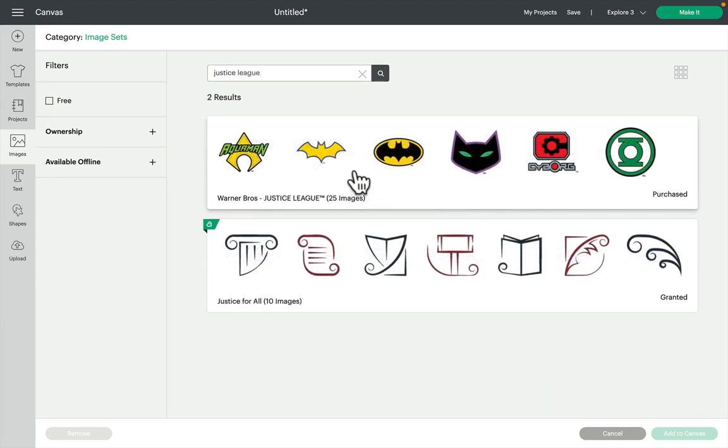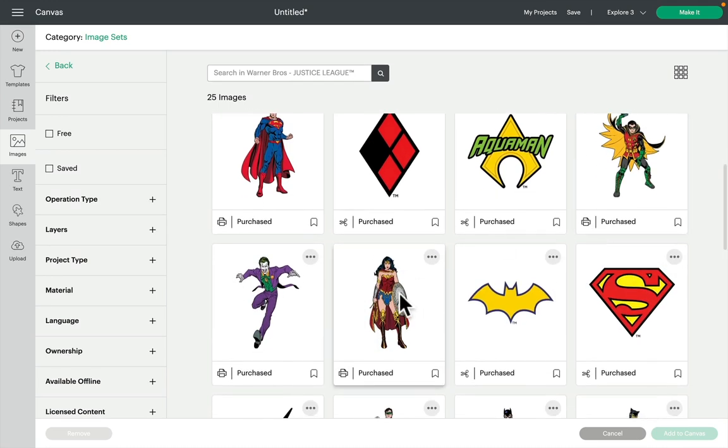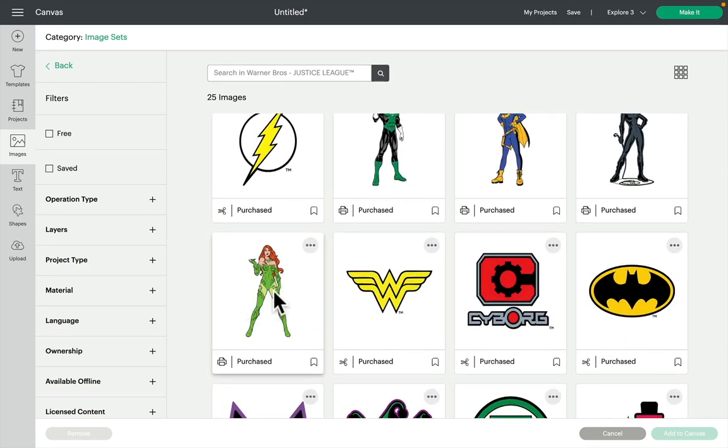Equally, if you type in Justice League it will come up with Warner Brothers Justice League, 25 images. As I say, for some reason the character images are not showing on iOS, but the image set is showing as 25 images, so you might just need to purchase on desktop and then they'll be in your purchased images and image sets. I really love the character images — I like the logos too, but I really love the character images.